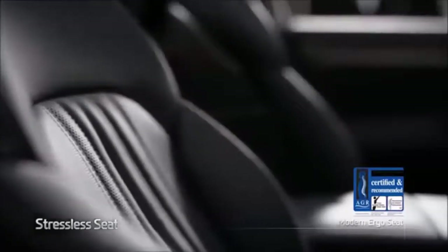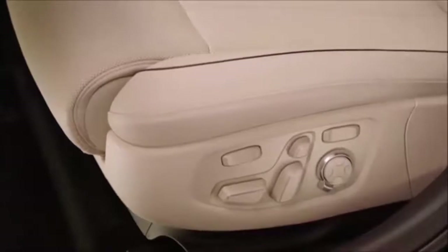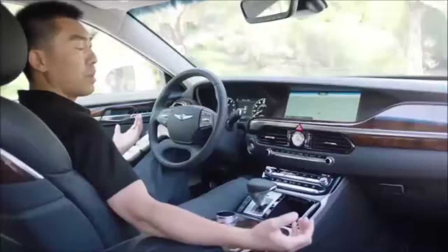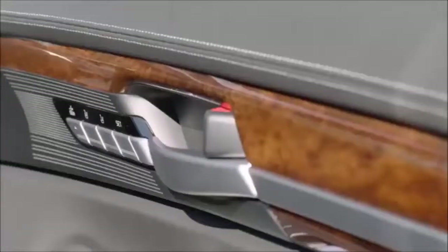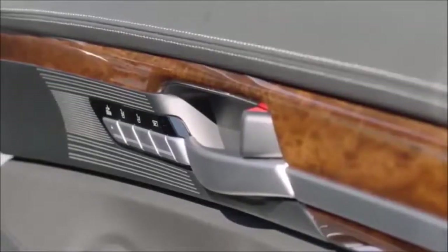Moving to the seating surfaces, the Genesis features a standard class-leading 22-way power driver seat, which includes power bolster adjustment, power seat cushion extenders, as well as a power shoulder adjuster. On the passenger side, it features a 16-way power adjustment. Both front seats offer memory — three-way memory for the driver's seat and two-way memory on the passenger side.